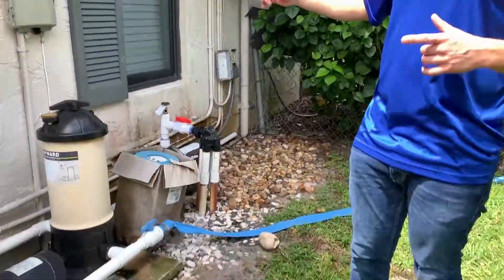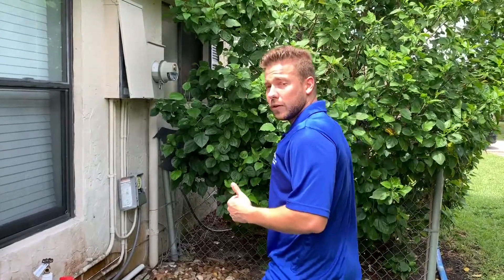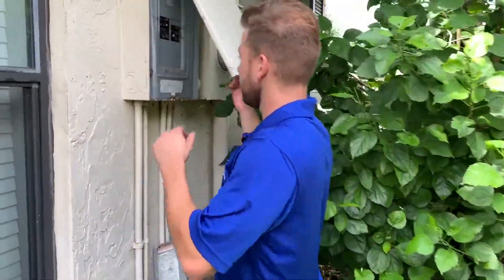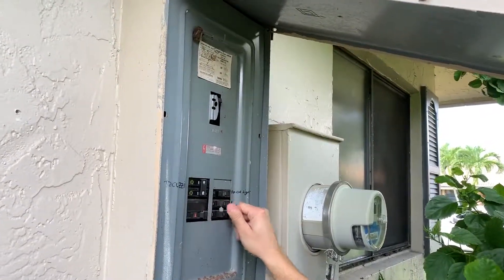Make sure the hose is connected and goes all the way to a drain. Second thing, and it's very important: shut off all the equipment. Make sure nothing is working, and especially go to the breaker — come to your panel, go to where it says pool pump, and shut it off.